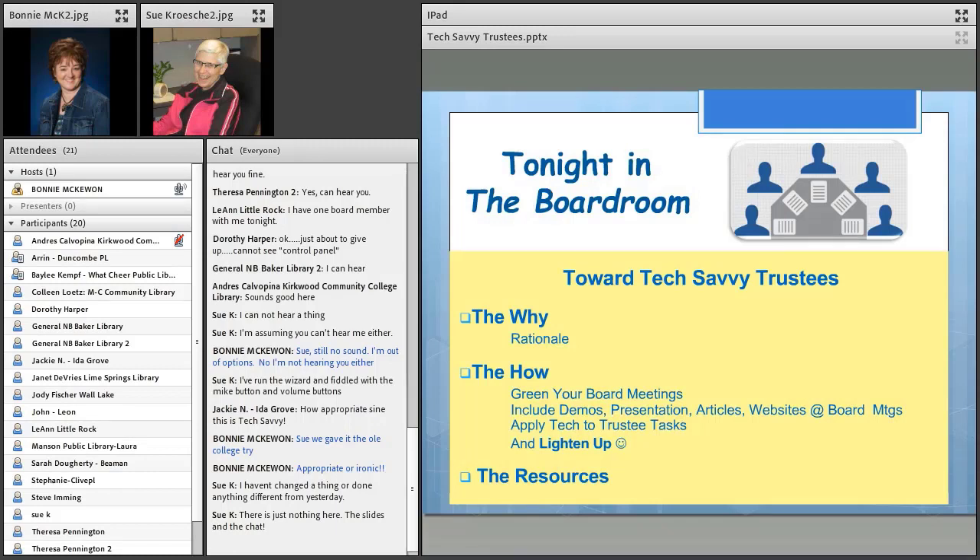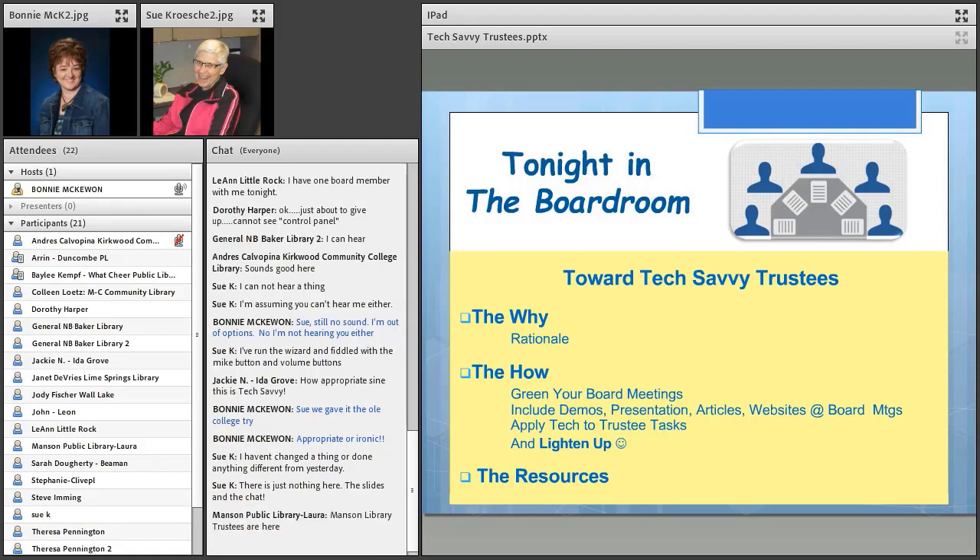Tonight we are here with Toward Tech Savvy Trustees. We have a rationale behind this program, but more importantly we want to talk about how library trustees can steer themselves toward becoming a little more tech conversant, more tech savvy, and gain a better overall understanding of this digital world we are all a part of. We'll talk about ways to green your board meeting, including demonstrations at your monthly meetings, look at tasks you do month to month and how to make those a bit techier, and I have some fun games at the end along with some resources.